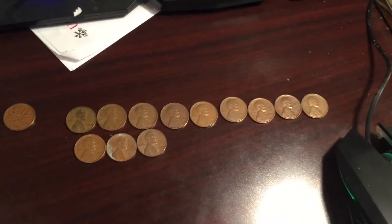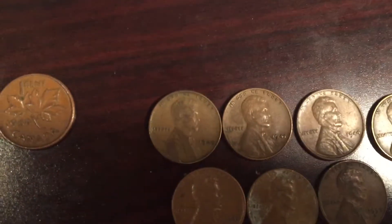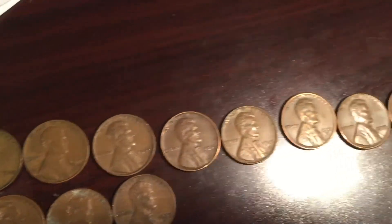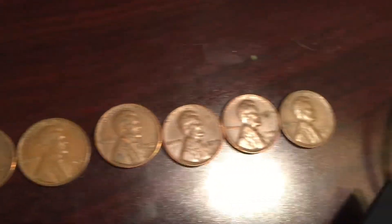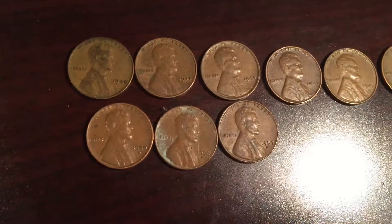I got 13 Wheat pennies, so this is one of my better boxes. The oldest one I got was from 1940. Then I got a 41, 44, 46, 47, 51 Denver, 56 Plain, four 56 Denvers, and a 57 Denver.